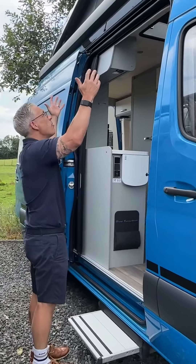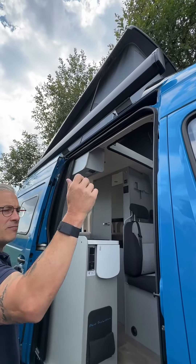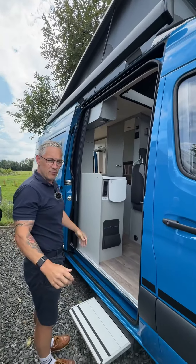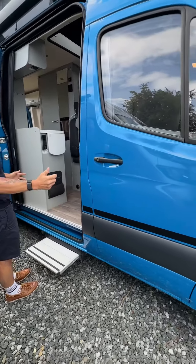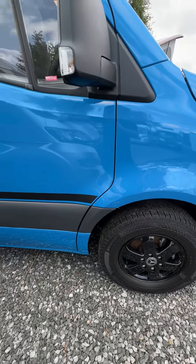As we step inside we've got the pop-up, and also this lovely awning which extends around two and a half meters, making an extra room with plenty of space. It's fitted with the black alloy wheels, and everything is contrasting so it gives a really good look.